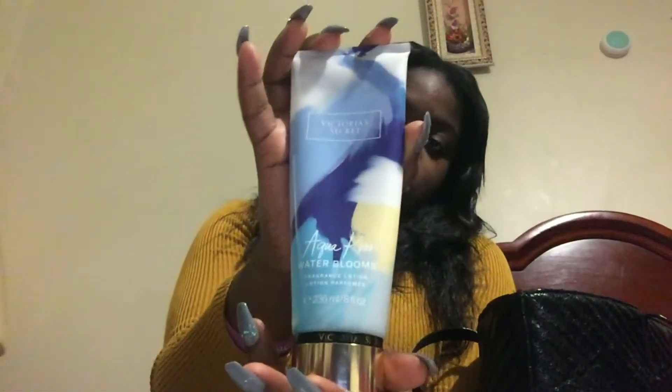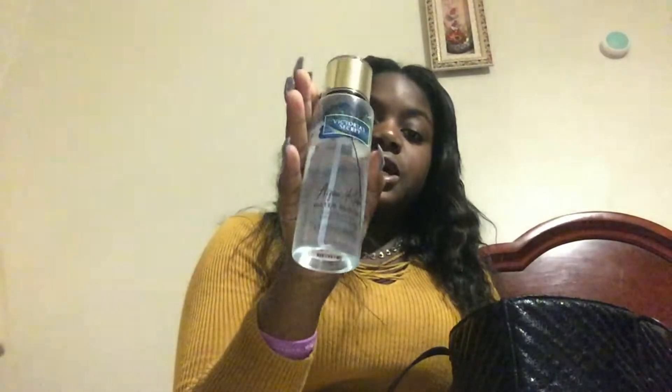The first thing is these lotions from Victoria's Secret. It's called Aqua Kiss Water Blossoms — it was on sale for seven dollars, by the way. The next thing I have is this spray that matches with the lotion, also called Aqua Kiss, and it was also on sale.